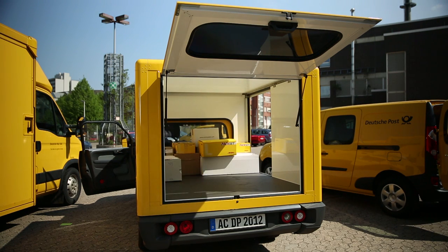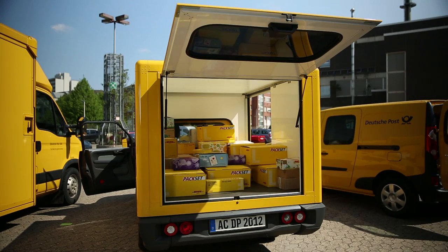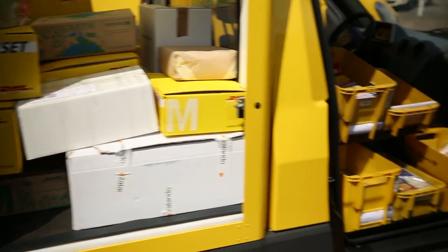The flat loading space is just the right height, going easy on workers' backs. It has three access points and no bothersome wheel wells. The driver's area also has space for up to seven letter containers.